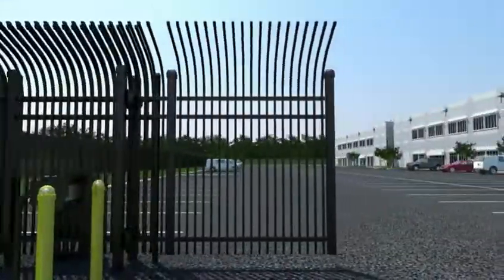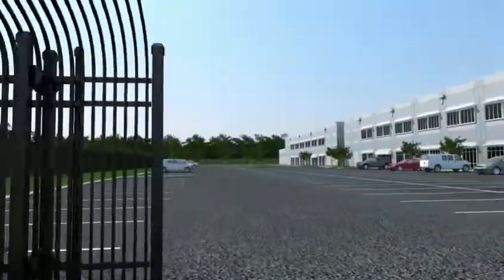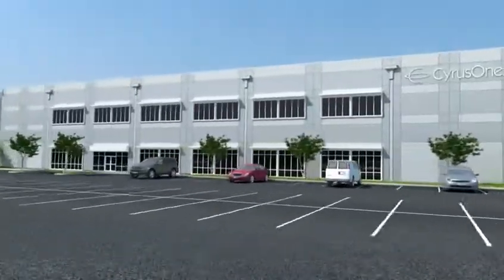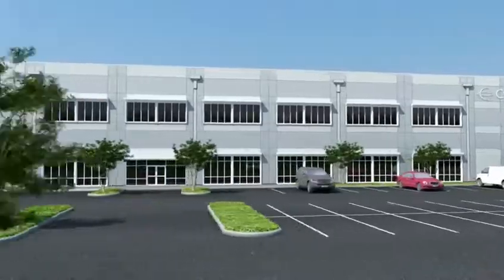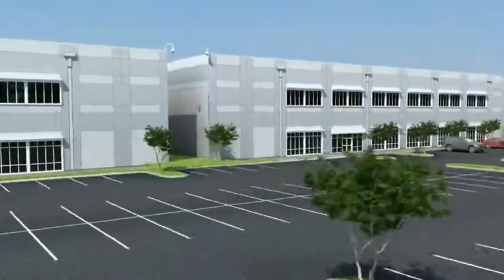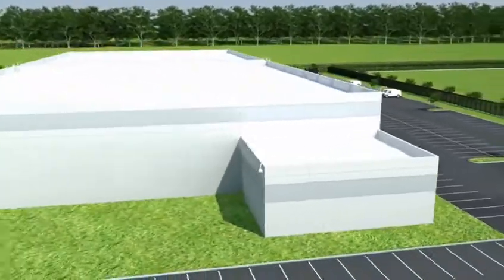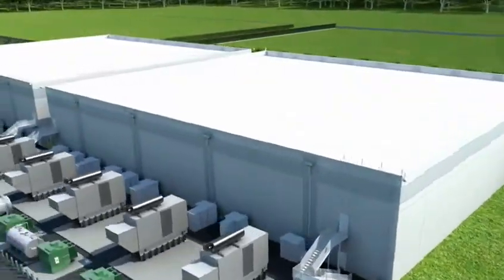Welcome to CirrusOne's Virtual Data Center Tour. All of CirrusOne's data centers are designed with similar architectural elements in mind. When choosing a site, CirrusOne takes into consideration fiber availability, floodplain, natural disaster impact, and accessibility.